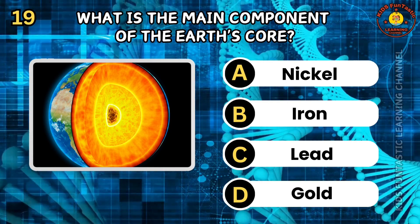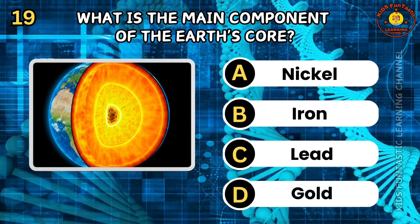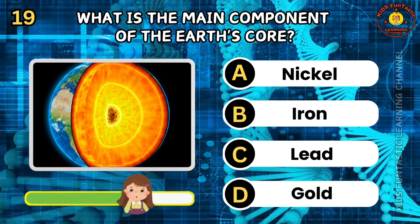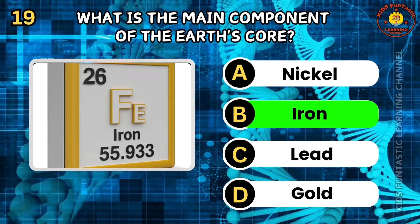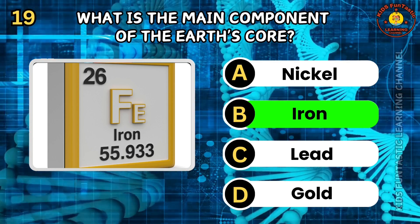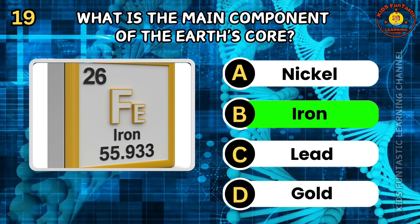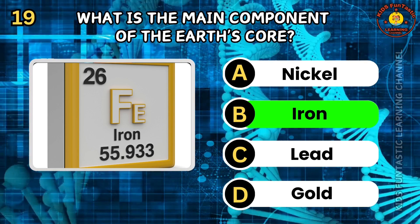Question 19. What is the main component of the Earth's core? A. Nickel. B. Iron. C. Lead. D. Gold. The correct answer is B, iron. The Earth's core is primarily composed of iron, along with smaller amounts of nickel and other elements. It has a solid inner core and a liquid outer core. The movement of the liquid outer core generates the Earth's magnetic field.